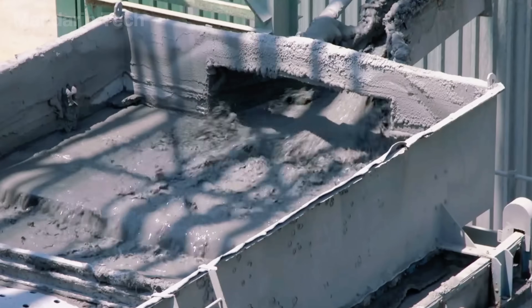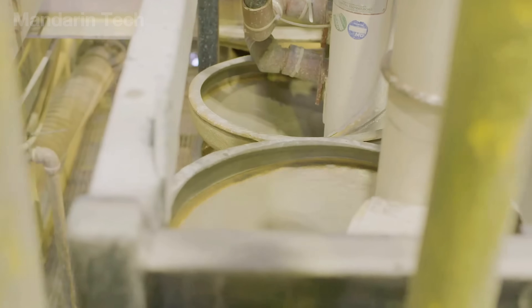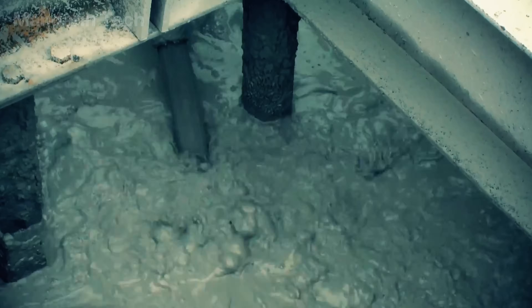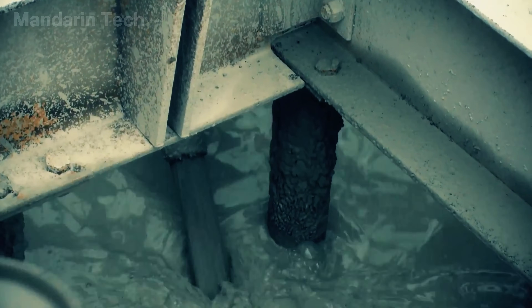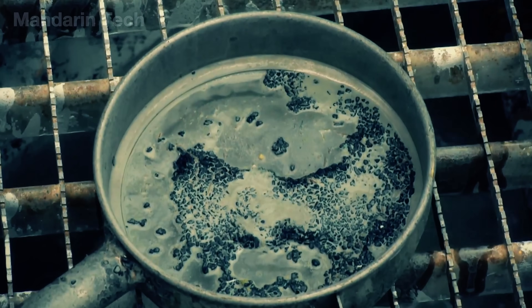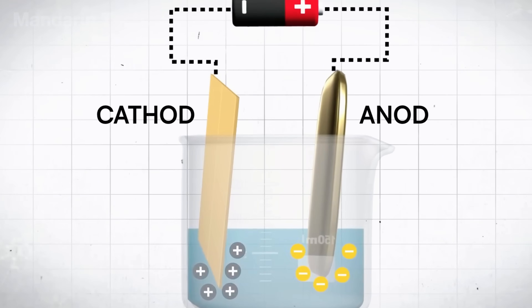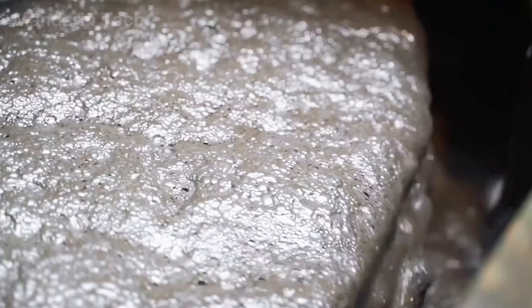Next, water is added to the crushed ore, turning it into a thick, mud-like slurry. This viscosity makes it easier to separate the gold from unwanted materials. The mixture is then directed into large outdoor tanks, where the gold is extracted through a combination of chemical reactions and mechanical processes. Physical separation begins first, then chemicals like cyanide are added to dissolve the remaining gold, allowing it to separate from the impurities still trapped in the ore. The gold-bearing solution is then pumped into an electrolytic cell, where a steady direct current is passed through it. Inside the tank, gold ions migrate toward the negative electrode and gradually form a solid metallic layer, building up on its surface. The entire process is carried out under tightly controlled conditions to ensure that the recovered gold reaches nearly 100% purity.